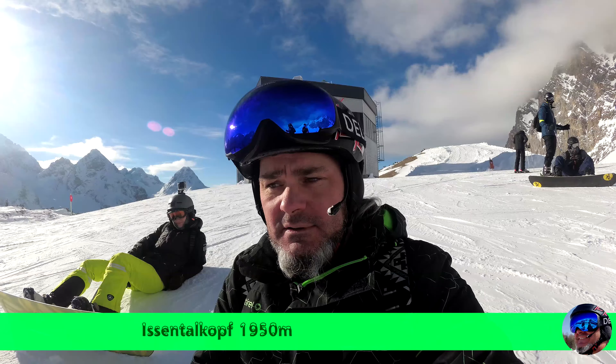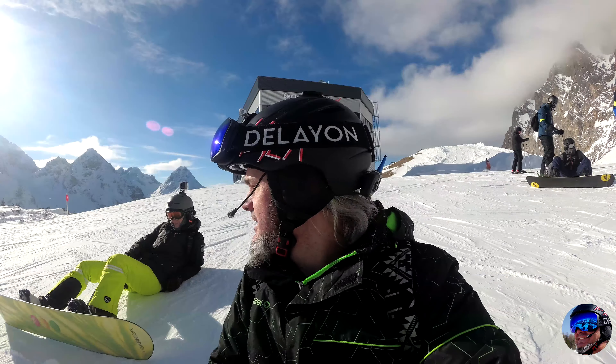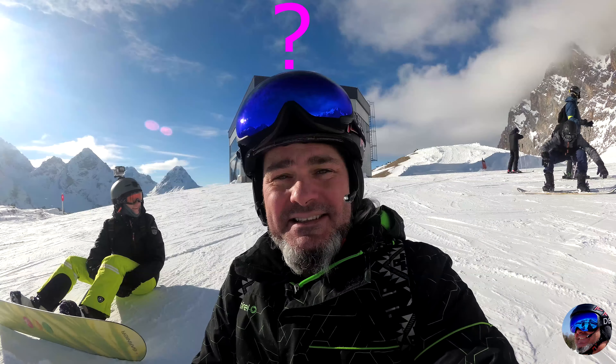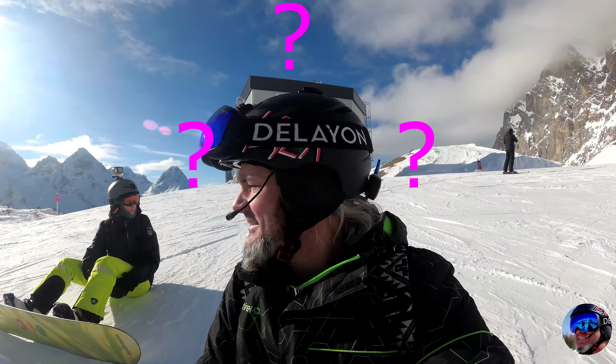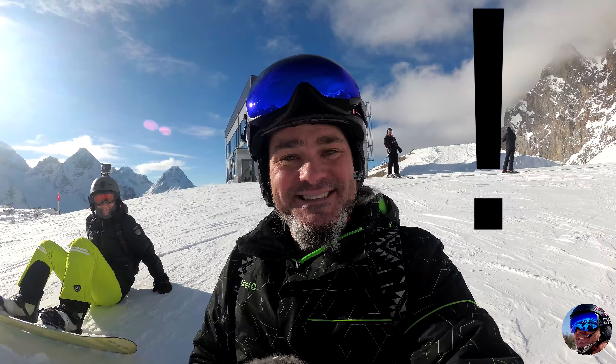Wir sind nochmal auf den Issentalkopf hochgeliftet, auf 1.950 Meter. Wir werden uns jetzt zu dem Sessellift in diesem anderen Tal runterbegeben – ich habe jetzt den Namen vergessen. Also auf Deutsch gesagt, wir knaddern jetzt einfach mal die Elf runter. Nicht zum Issenthal – das Ding heißt anders, werden wir gleich sehen.